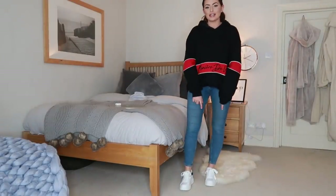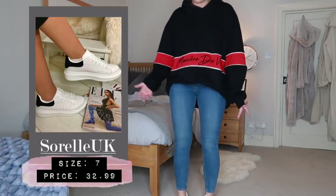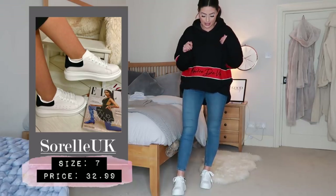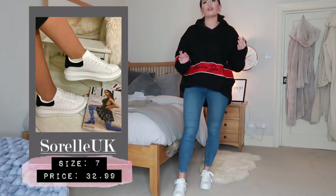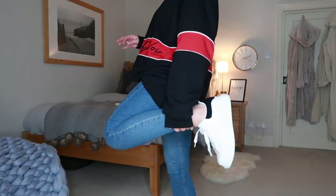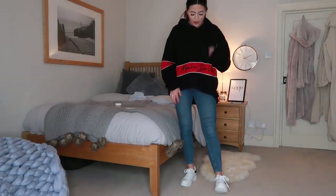I picked these up in a size seven which does look a little bit big. I'm trying them on with a massive oversized hoodie and my blue jeans. Standing back so you can see the shoes with the outfit - this is honestly exactly how I would wear these, just so easy to throw on for shopping or errands. Stay true to your size and they'll fit no problem. The quality is great and they were only around 30 pounds.